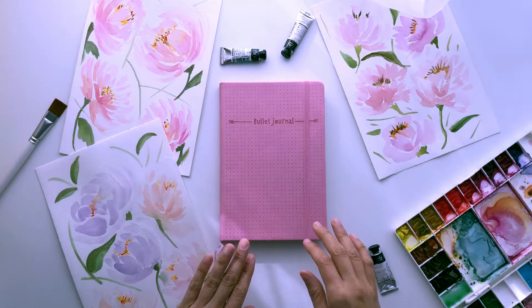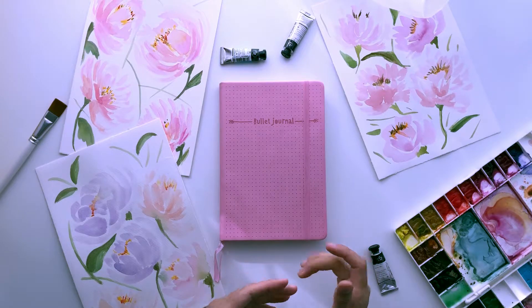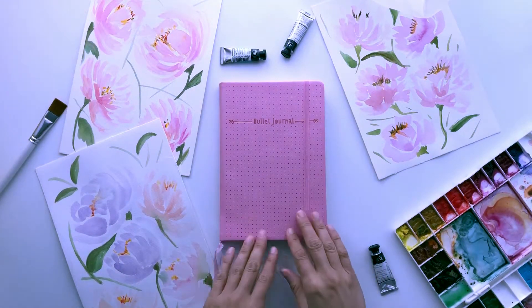So let me show you what I got for the month of November. But before I get started, these are my paintings — I'm an artist. I'm going to leave a link in the description box below if you want to see more of my paintings.